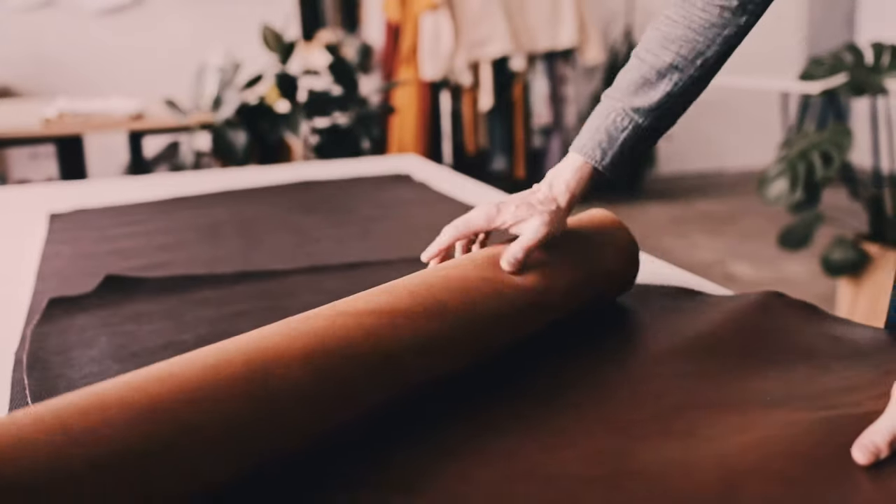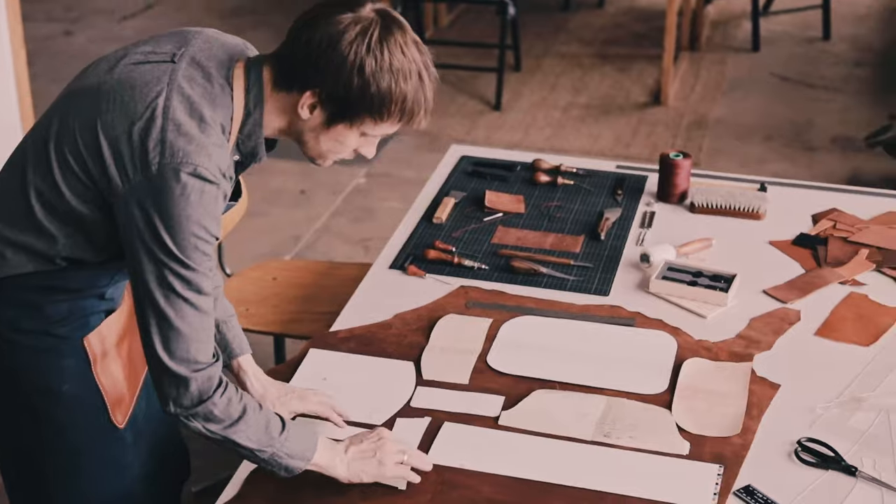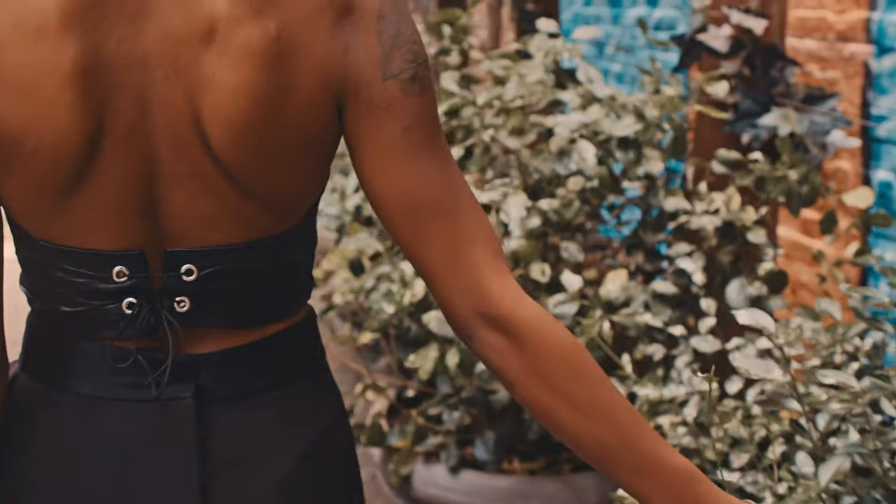Any leather buyer we've spoken to has said that the standard is pretty high — animal leather is a great product — but anyone asking for animal leather is also asking for sustainable alternatives. There's a really awesome design potential in being able to use as much material as you want in a creative way, without worrying about where it came from, and feeling really comfortable and confident.